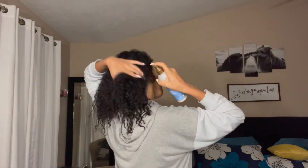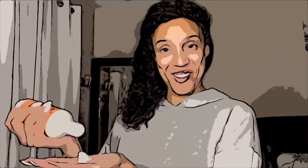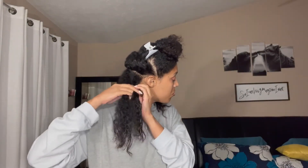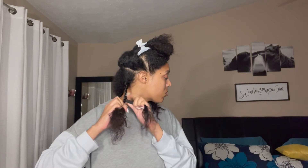I'm going to put my hair in braids. I'm using the Hydrate and Repair leave-in conditioner by Shea Moisture, and the Shea Moisture Coconut and Hibiscus Curl and Style Milk. I have a bit too much but I'm going to put it in my hair anyway, and I'm also going to go in with some argan oil.